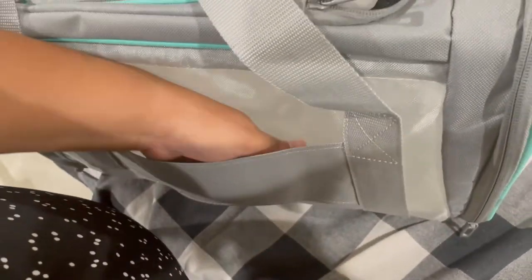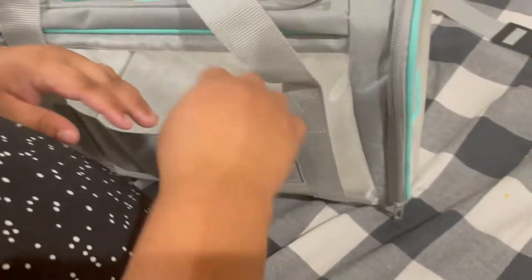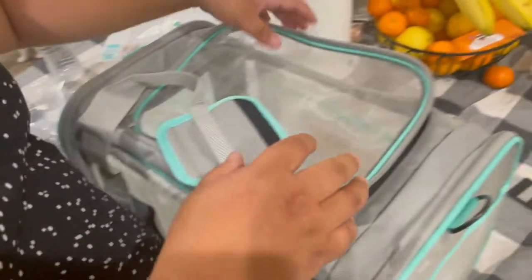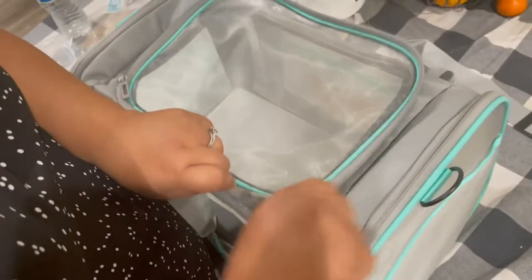This feature here is great for traveling with your cat. It goes on your luggage — you thread your luggage handle through here and you can put it on top of your luggage and roll it out with the rest, so you don't have to carry it separately.